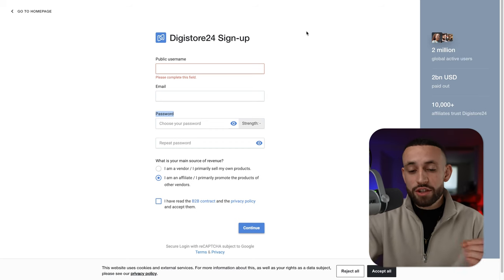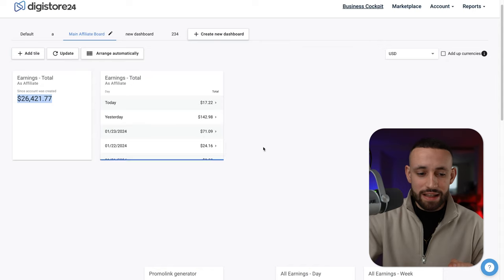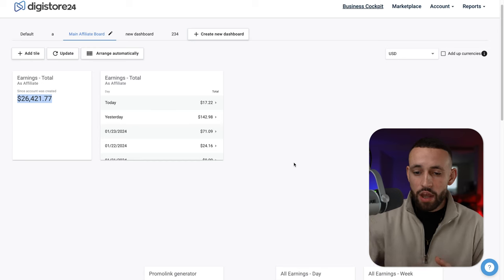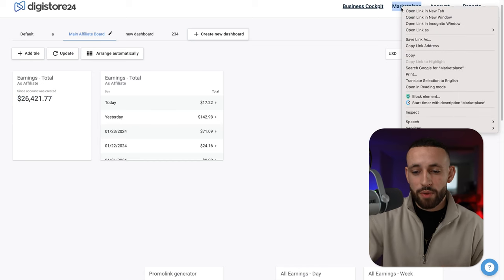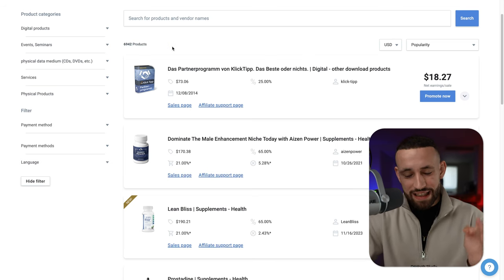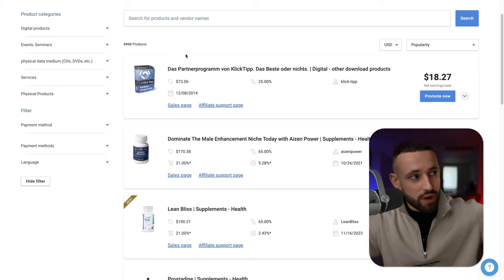Once you have your Digistore24 account you'll end up inside the platform where you can see your earnings — probably zero on a new account. Where you actually want to go is the Marketplace. The Marketplace is the place where you can find all of the products on Digistore24. You can see right now there are 6,942 products. All of these products are pre-created for you — they have marketing created, selling systems, resources, and even some traffic resources.